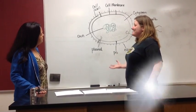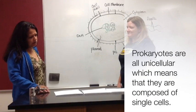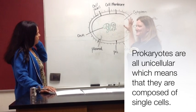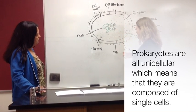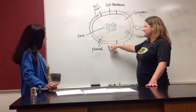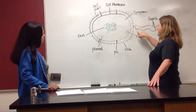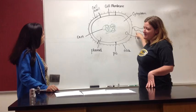Prokaryotes are all unicellular, so they have a few extra things. The entire organism is just this one cell, so since that's it, they have to have some way to get around. Some prokaryotes have cilia — short hair-like projections used for movement. Some have flagella, which are longer, whip-like tails. Both of them help the cell to move.